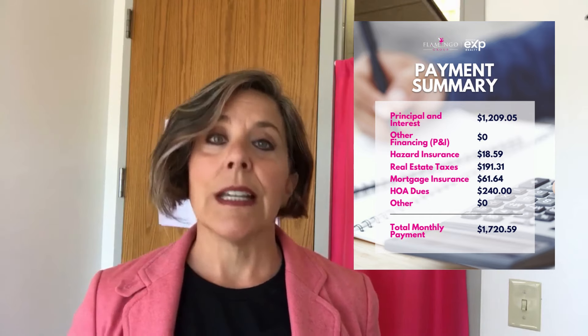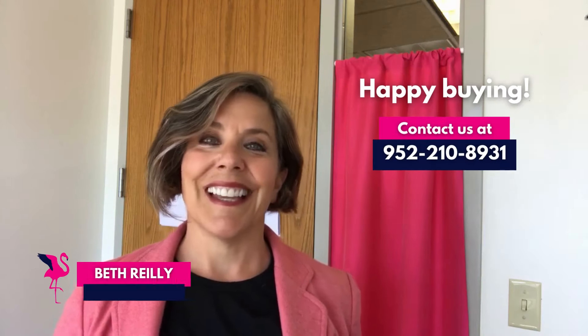There are other expenses they don't have on this. So your total monthly payment will be $1,720.59 a month. Please keep that in mind and keep it in your budget — can you afford this amount? Get this from your loan officer and make sure this works well in your budget. Thanks and happy buying.